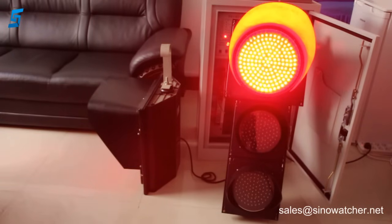For example, we have here red and green LED traffic lights with a 300mm red module and yellow and green modules in a size of 200mm.